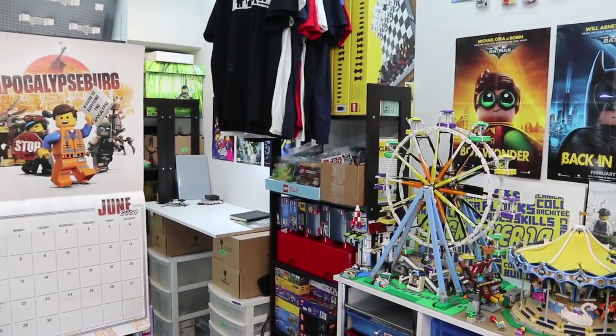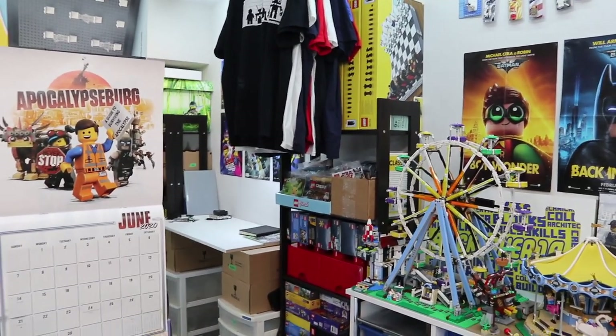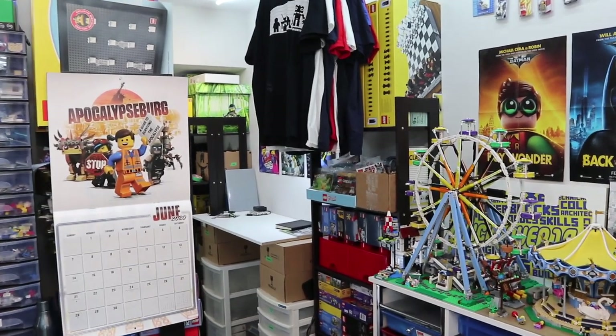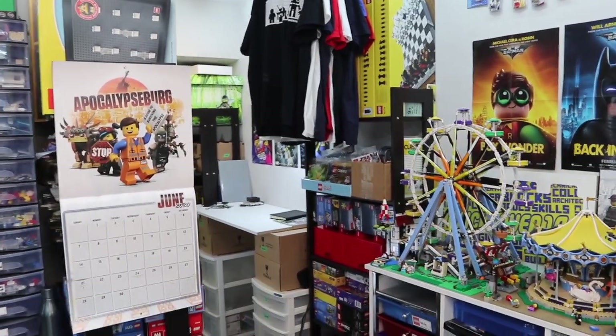Hey everyone, ProClever18 here today with a video that I've had requested a little bit over the past few weeks. It's actually a tour of my LEGO backlog. For those of you that don't know, a backlog is basically your pile of LEGO sets that you haven't built yet. I know a lot of avid LEGO fans like myself have bigger backlogs.